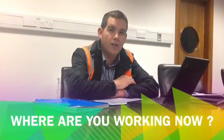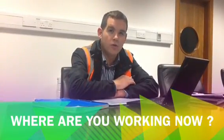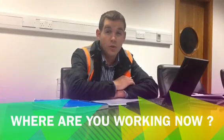My name is Liam Cavanagh and I've recently graduated from my energy engineering degree here in GMIT, and I've just recently started working for Grundfos Ireland. They're a large pump manufacturer providing energy efficient pumping solutions for industrial, commercial and domestic users.